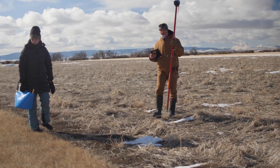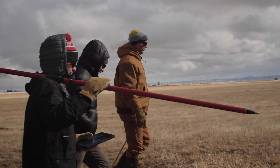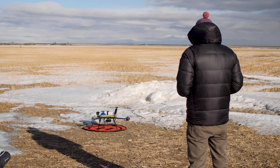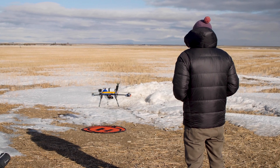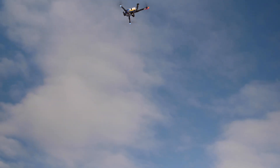We're doing simple transects where we're measuring snow depth going across the whole landscape here, and then we're using some pretty sophisticated techniques as well — we're using UAVs, uncrewed aerial vehicles, or drones.